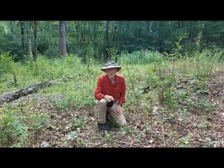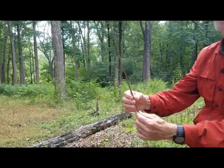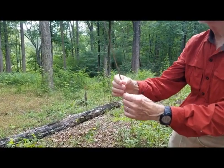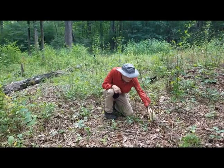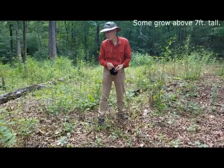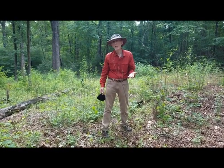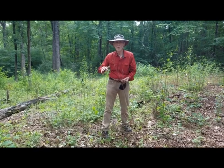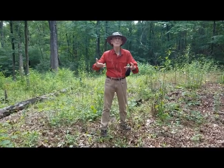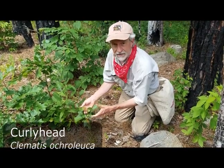This is Agastache nepetoides, the yellow giant hyssop. They have square stems — they're in the mint family — with very woody stems that last sometimes two or three years. You can always feel the four sides to the stem, and generally the new growth comes up at the base. This one is about five feet tall. It goes through very large swings in population size, probably related to fire: once prescription burns stop, it begins to decline, and following a big prescription burn there's an explosion in population.